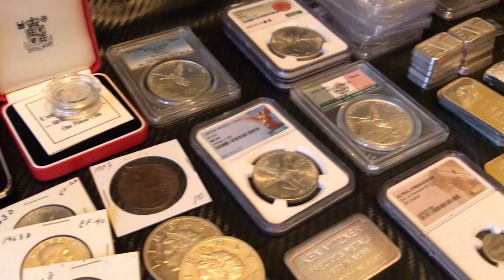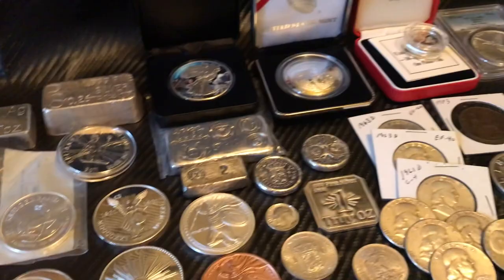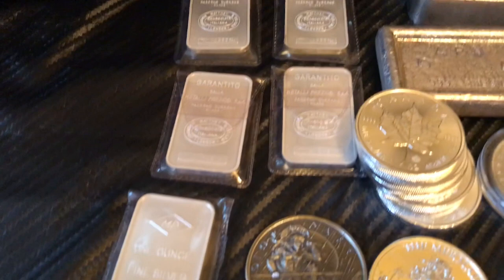YouTube stacking community, Montez family six here with my February pickups. In February I was able to win raffles, make some good deals and purchases, hit a coin show, and visit my local coin shop. Not a bad month, so let's get this started.